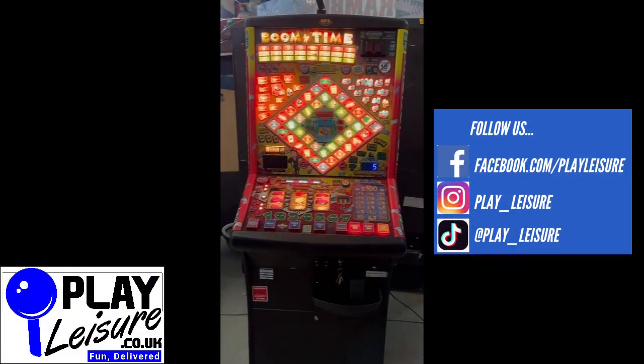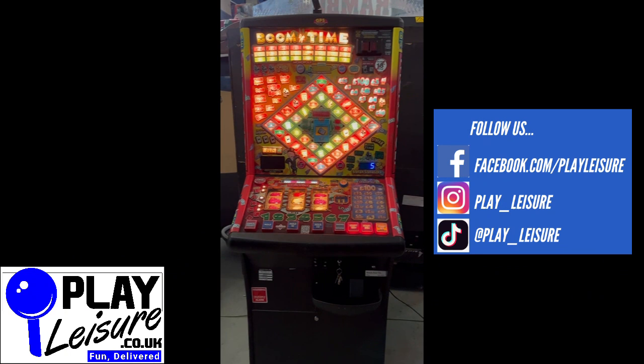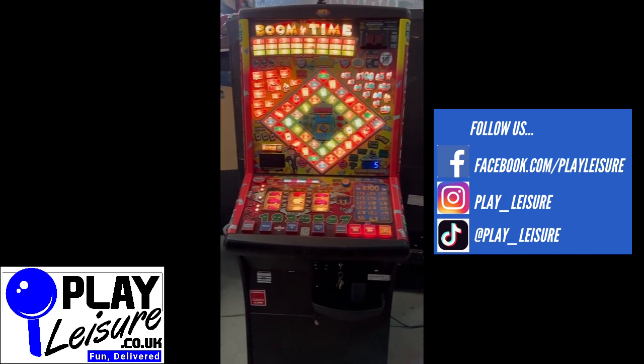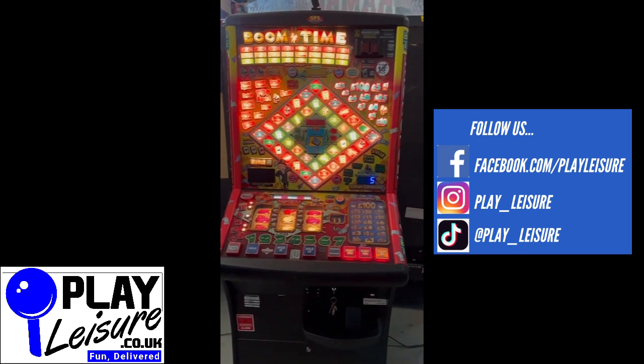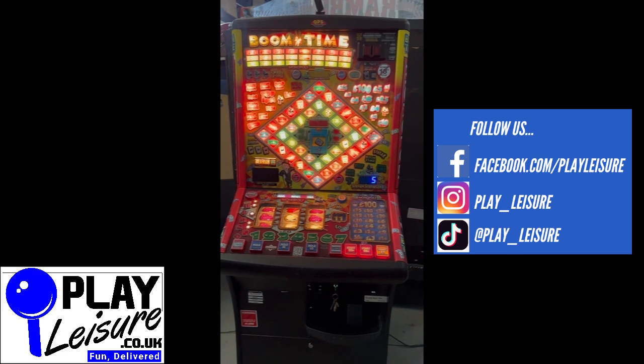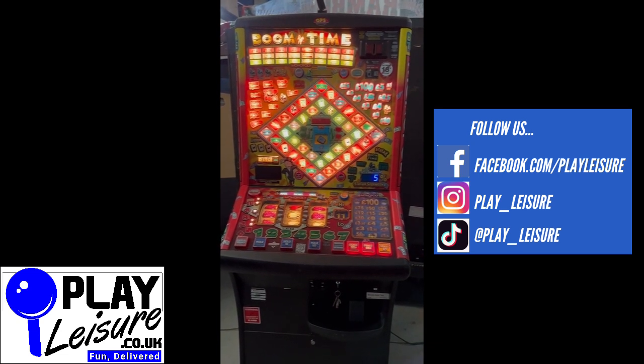Hello people and welcome to a very dark and dingy Play Leisure warehouse. That's because our roof is covered in snow and the skylights are not letting light through, but this machine is lighting up our warehouse because it's a fantastic Monopoly Boom Time fruit machine which came into us recently.